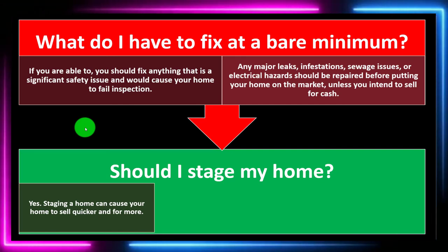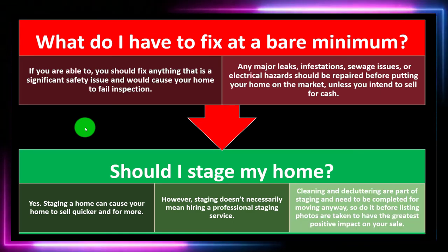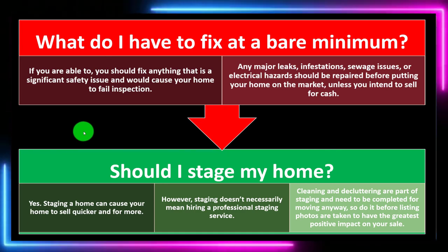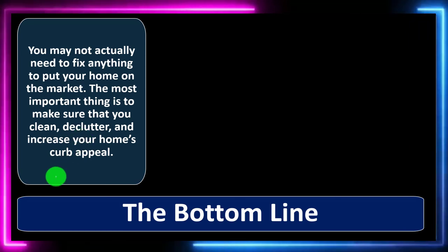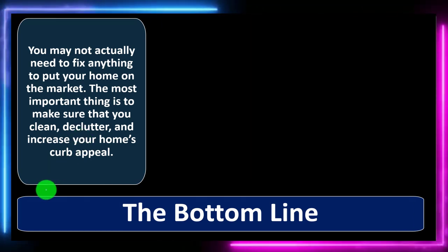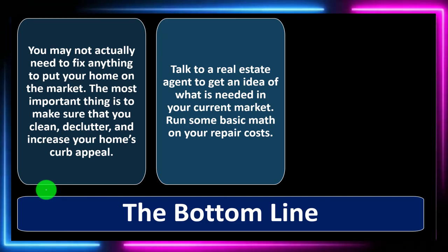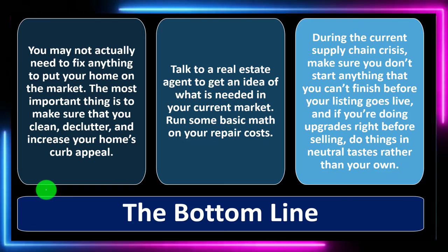Should you stage your house? Yes — staging a home can cause it to sell quicker and for more. However, staging doesn't necessarily mean hiring a professional staging service. Cleaning and decluttering are part of staging and need to be done for moving anyway, so do it before listing photos are taken for the greatest positive impact. The bottom line: you may not actually need to fix anything. The most important things are to clean, declutter, increase curb appeal, consult a real estate agent, run basic math on repair costs, don't start anything you can't finish, and if doing upgrades, do them in neutral tastes rather than your own.